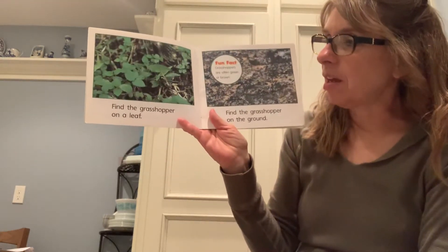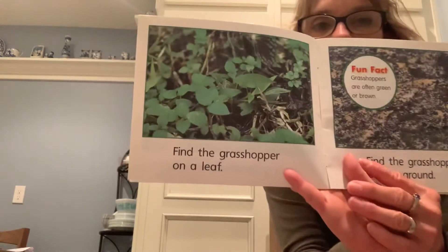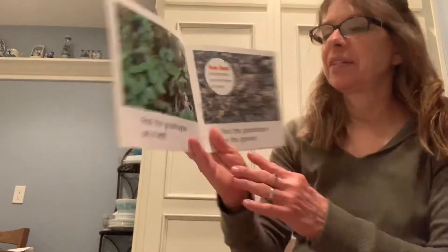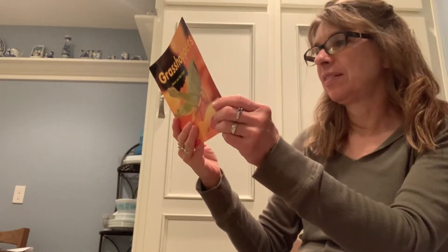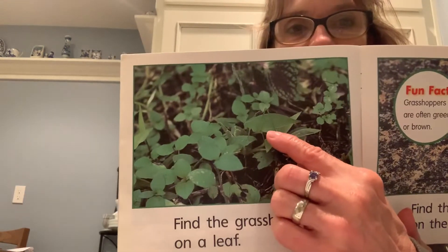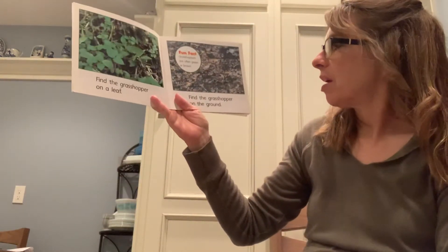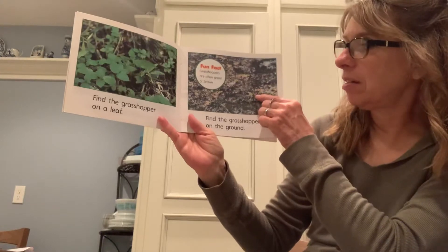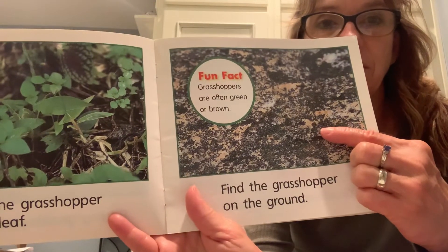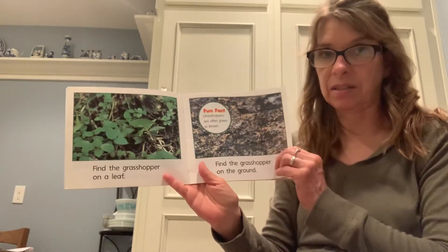Find the grasshopper on the leaf. Oh, there he is right there. Wow, he is so camouflaged — his whole body looks like a leaf shape. Find the grasshopper on the ground. He's right here, also very camouflaged. You know what camouflaged means, right? That's the way the animal hides to protect itself from getting eaten.